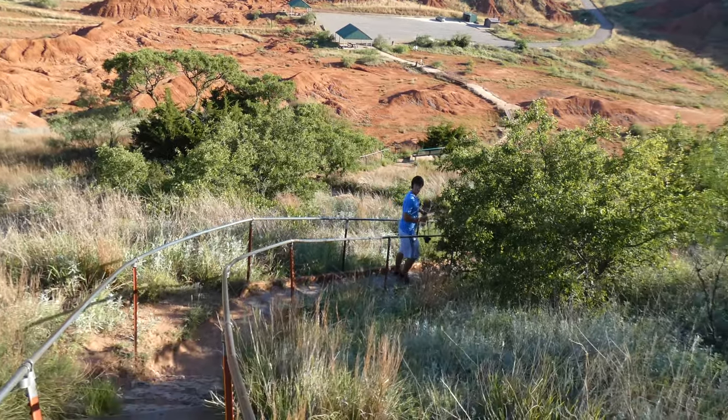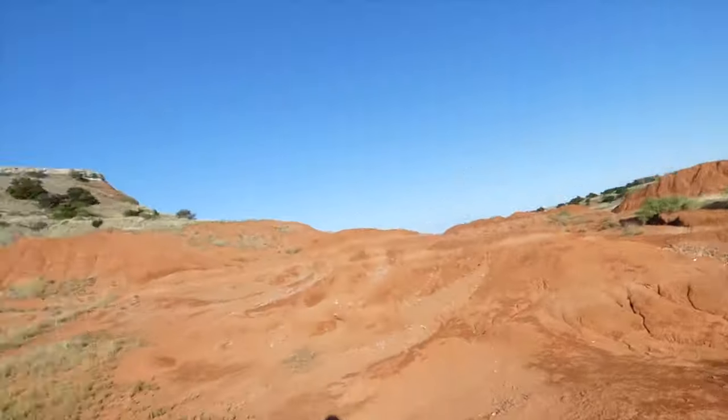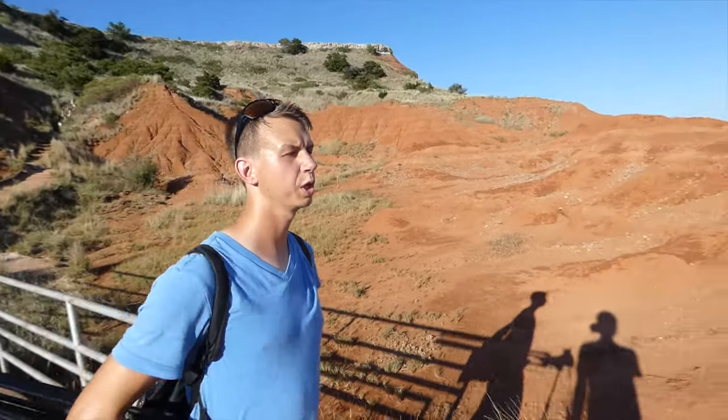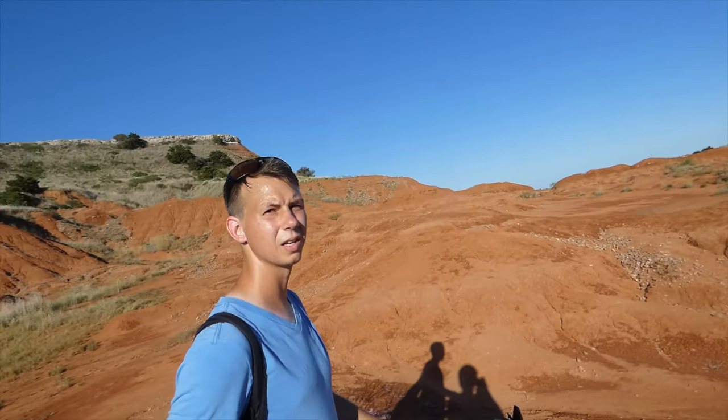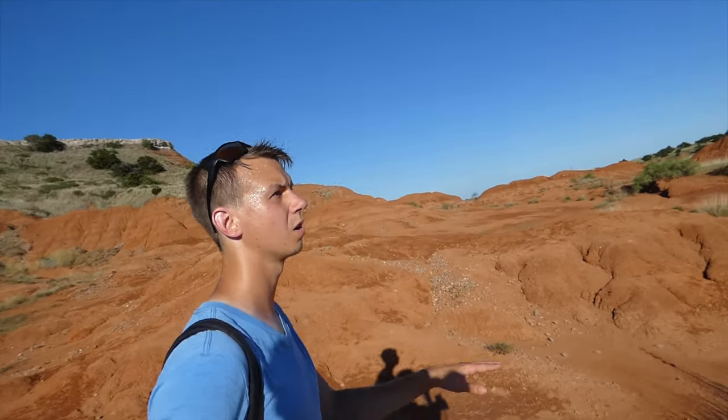I wonder where all the birds are. What are the odds we find one of our target species? Pretty good — I think things are going to get a little active as we progress and it gets a little cooler. Things are just kind of hunkered down right now.